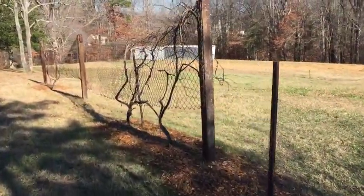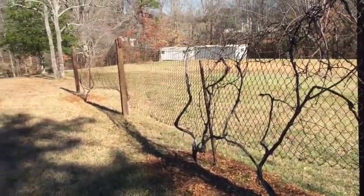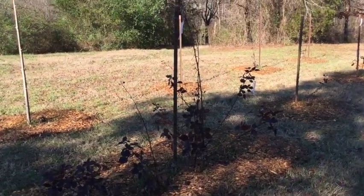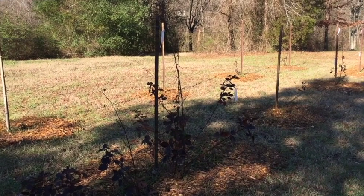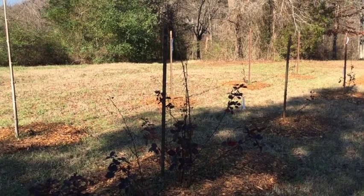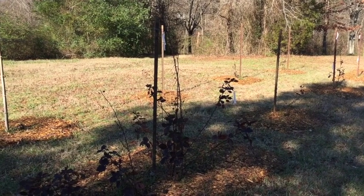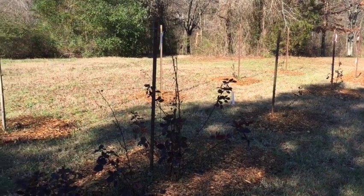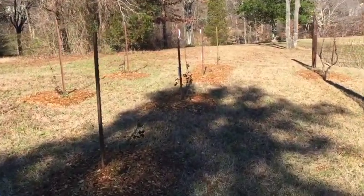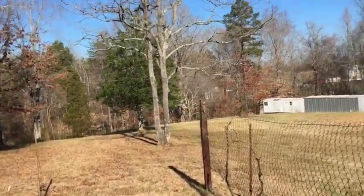Here we got some Keo giant black raspberries. When I first moved here there was a plant in a cracked bucket on the corner of the shop, grown into the ground. I keep taking from that little cluster and putting them out here — it's the gift that keeps on giving. We'll be doing more of that this year as well.